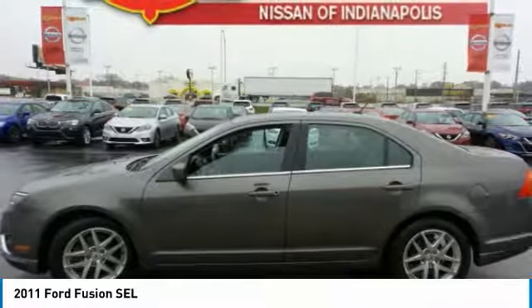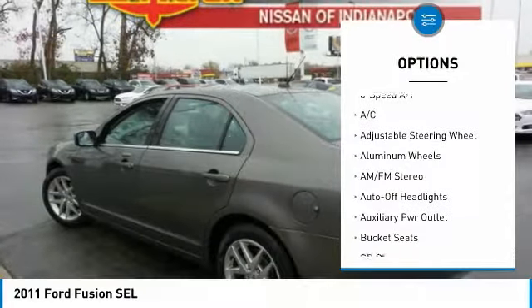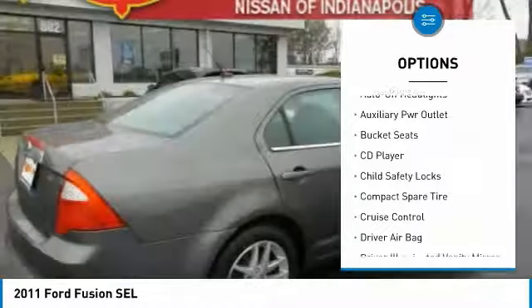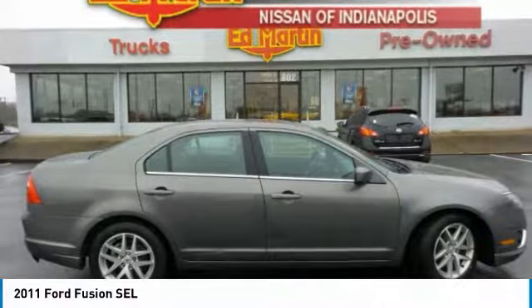Here are some of this vehicle's great options: power passenger seat, keyless entry, leather-wrapped steering wheel, power steering, adjustable steering wheel, driver airbag, driver lumbar, front floor mats, aluminum wheels, cruise control.